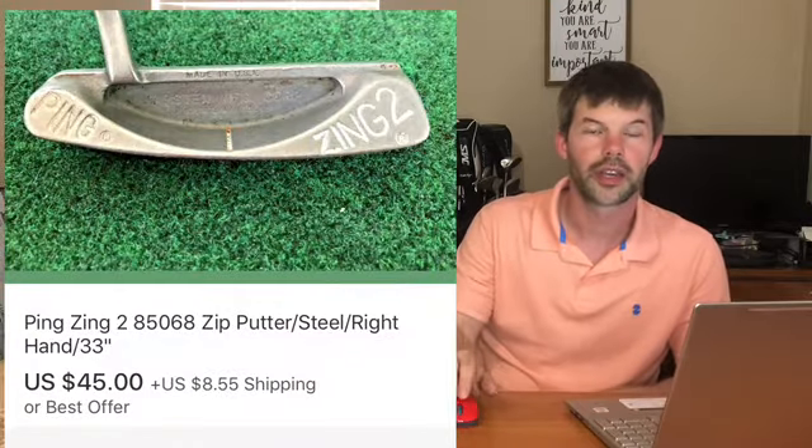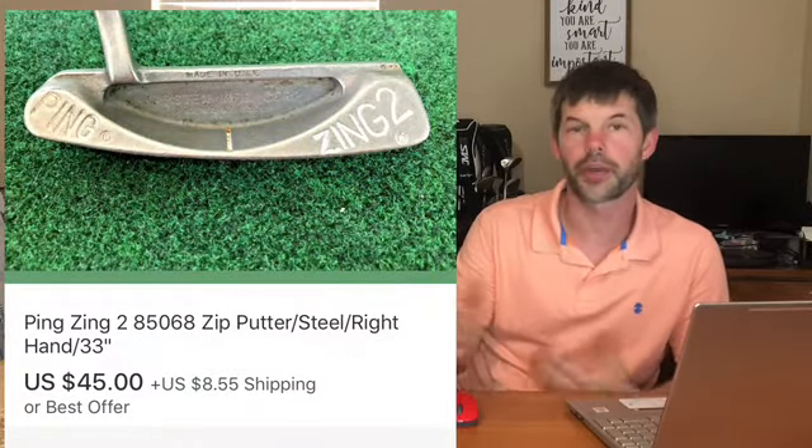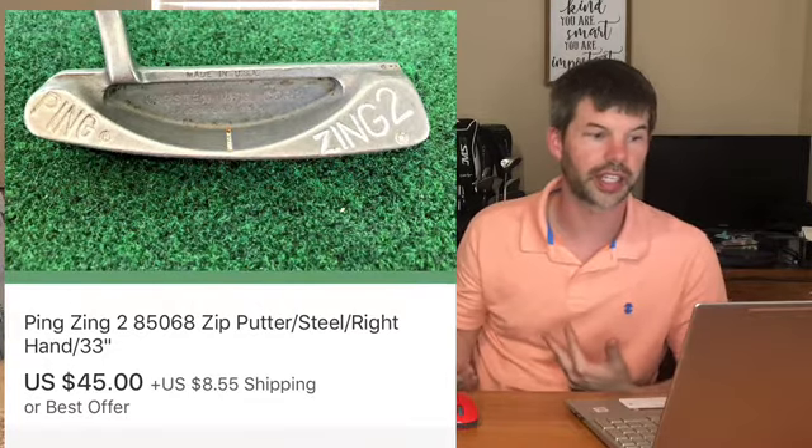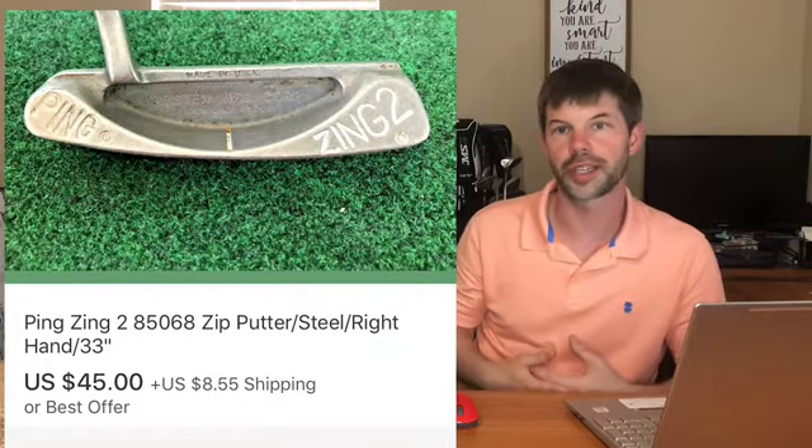Next up we have a Ping Zing 2 putter. Ping is always a good brand to pick up, but the Zing and Zing Two are very popular amongst collectors and golfers - they still use these, and they were made probably back in the 90s. This putter went for $45 plus shipping and was part of that big bulk buy from a week or two ago.